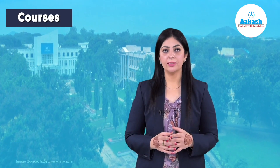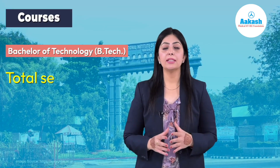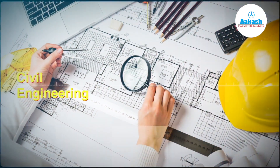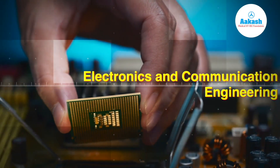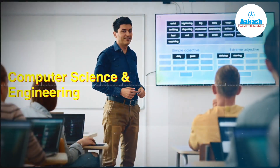Let's have a look at the undergraduate courses offered at NIT Warangal. All B.Tech programs offered here are accredited by the National Board of Accreditation and the total number of seats available for B.Tech students are 989. The undergraduate programs include Civil Engineering, Electrical and Electronics Engineering, Mechanical Engineering, Electronics and Communication Engineering, Metallurgical and Materials Engineering, Chemical Engineering, Computer Science and Engineering, and Biotechnology.